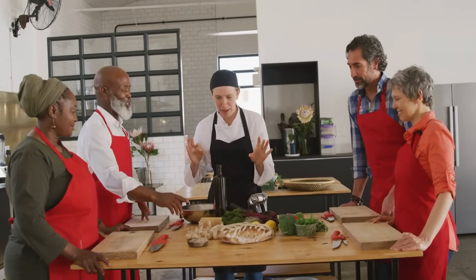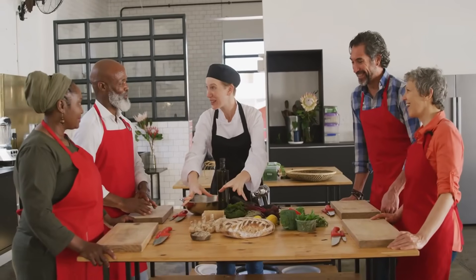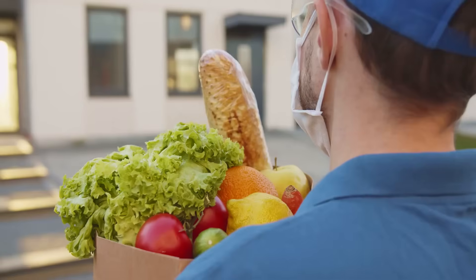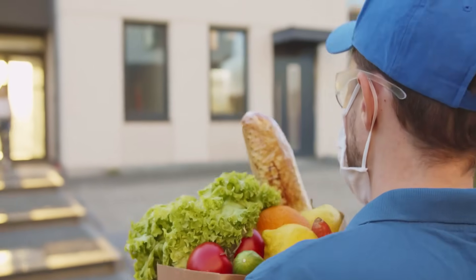Are you a chef, catering supervisor, restaurant manager, or a student who is looking to enhance their food safety knowledge? In this video, we're going to break down food safety and quality management in a simple and beginner-friendly way.